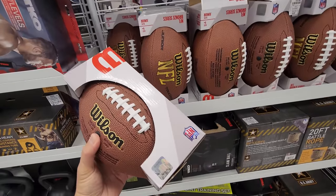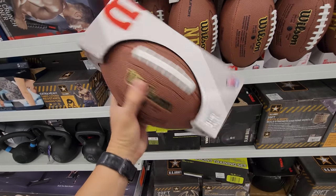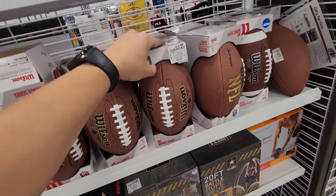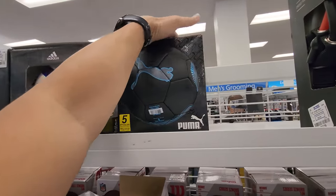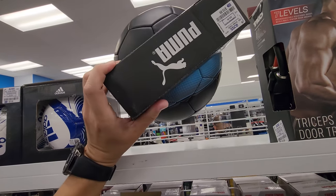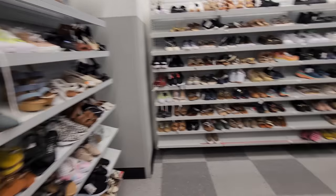Got footballs here if you guys need them for kids — these are smaller, youth size, going for $10 for the Wilson. Also tiny Adidas soccer balls going for $10. Got a Puma here — this is official size, going for $11. Then perusing the women's section as well.